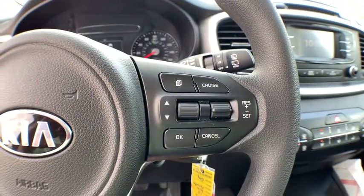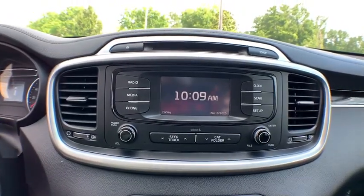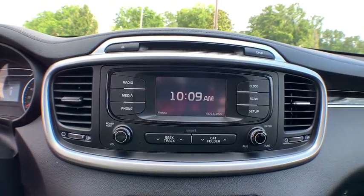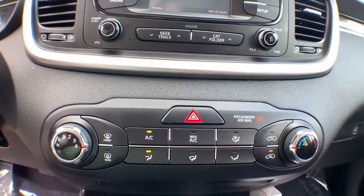Rear defrost, front wheel drive, AM FM stereo radio, MP3 player, bucket seats, CD player. This vehicle is Carfax certified one owner and qualifies for Carfax buyback guarantee.